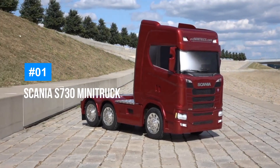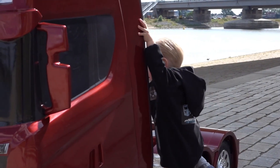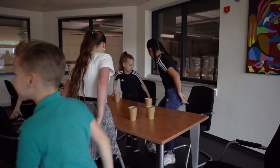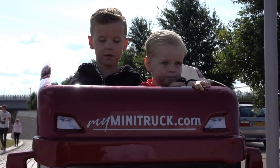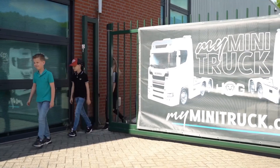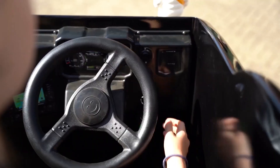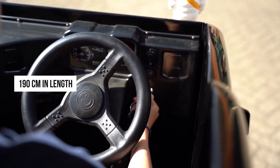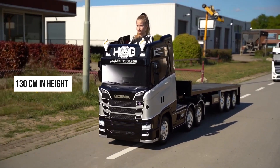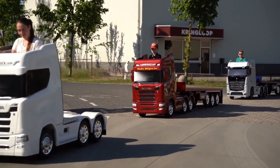Kicking off our list is the Scania S730 Mini Truck. The Scania S730 Mini Truck is a meticulously crafted ride-on replica of the renowned Scania tractor unit. This miniature marvel is not just a toy but a fully functional scaled-down version designed to provide a realistic trucking experience for kids. Measuring 190 centimeters in length, 75 centimeters in width, and 130 centimeters in height, the S730 Mini Truck is substantial enough to offer a true-to-life feel while remaining manageable for children.